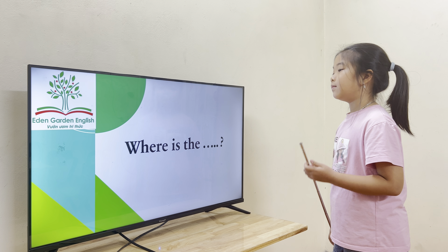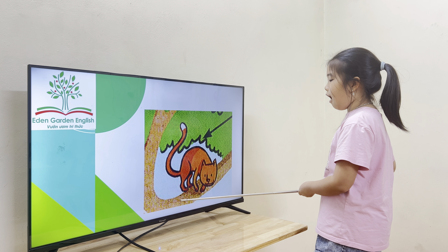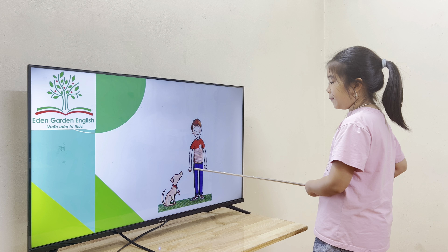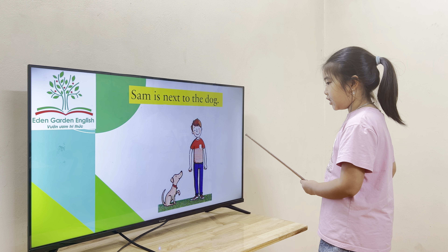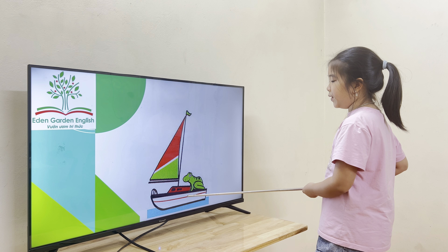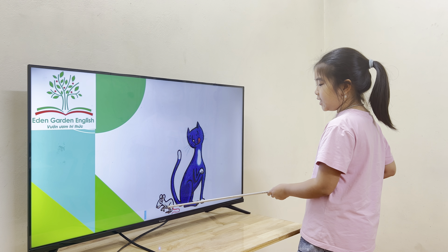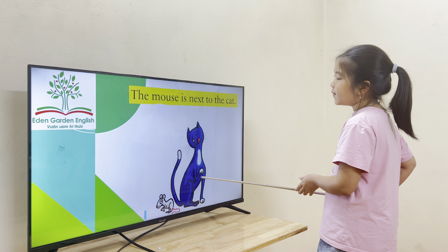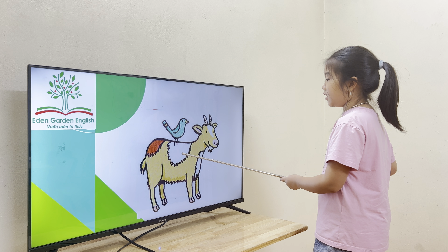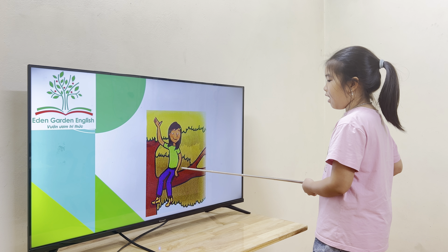Now tell me, where is the cat? The cat is on the tree. And where is Sam? Sam is next to the dog. Good job. Where is the frog? The frog is on the boat. Wonderful. Where is the mouse? The mouse is next to the cat. Good job. Where is the bird? The bird is on the boat. Good job. Where is Lucy? Lucy is on the tree.